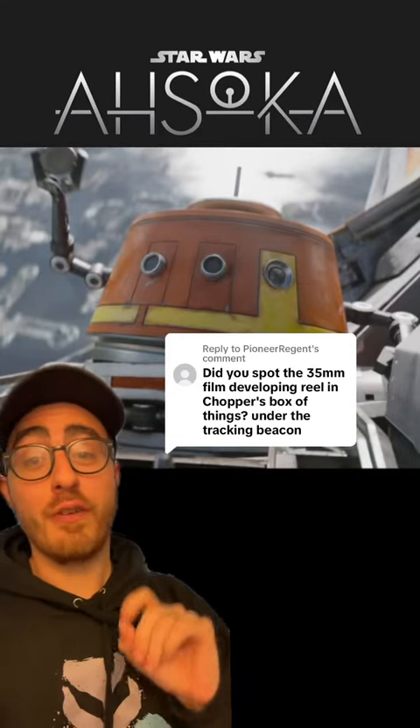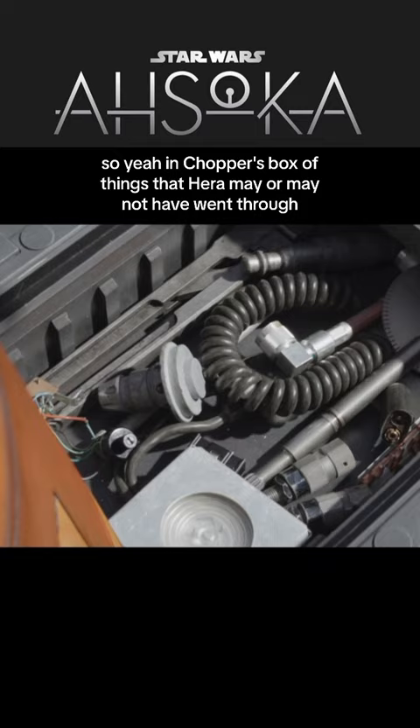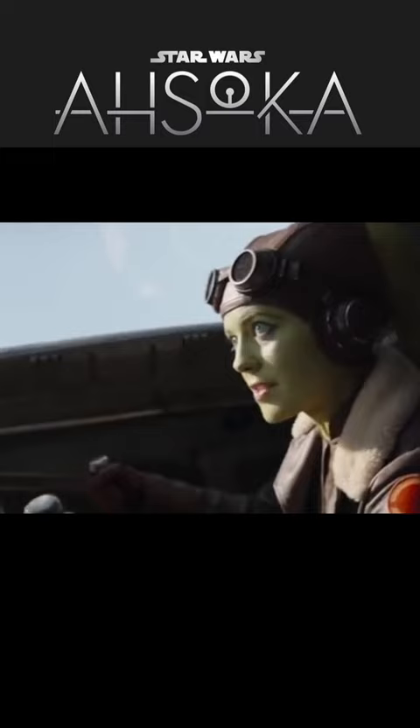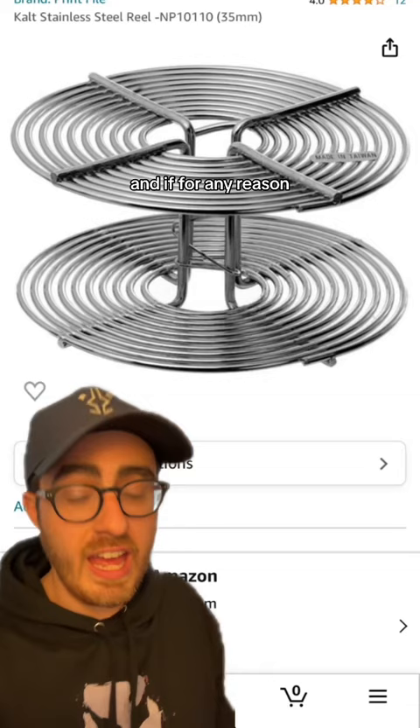Did you spot the 35 millimeter film developing reel in Chopper's box of things? No, I did not. In Chopper's box of things that Hera may or may not have went through. I did not go through your stuff! You can see the developing reel right there in the second set of Chopper's stuff. And if for any reason you want to add a screen-accurate Chopper prop to your collection, I officially added it to the screen-accurate Star Wars prop Amazon storefront.